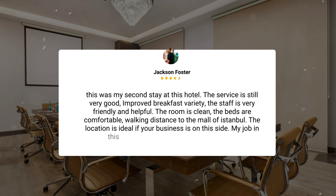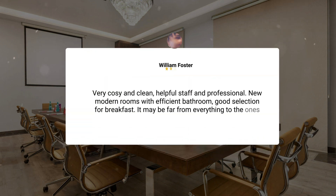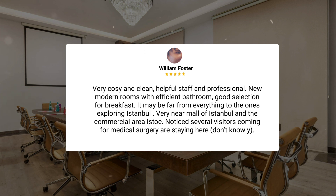"This was my second stay at this hotel. The service is still very good. Improved breakfast variety. The staff is very friendly and helpful. The room is clean and the beds are comfortable. Walking distance to the Mall of Istanbul. The location is ideal if your business is on this side. Very cozy and clean. Helpful staff and professional. New modern rooms with efficient bathroom. Good selection for breakfast. It may be far from everything for those exploring Istanbul. Very near Mall of Istanbul and the commercial area Istok."